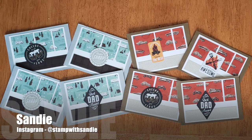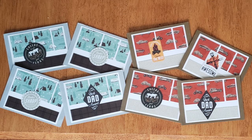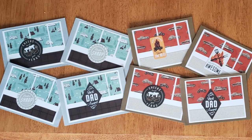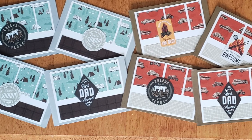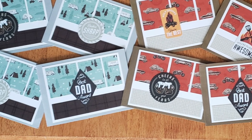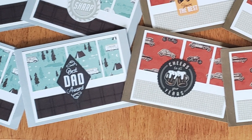Up next is Sandy, who shares over on Instagram as stampwithsandy, and she has used March 2023 to make a sheetload of masculine cards. I like how she has foregone the sentiment strip across the center and replaced it with that centered focal point.